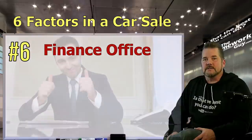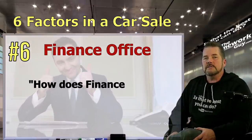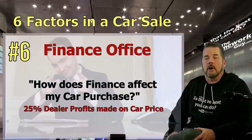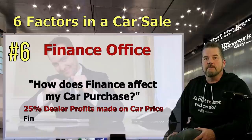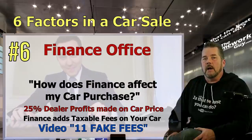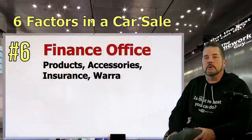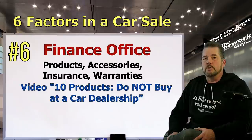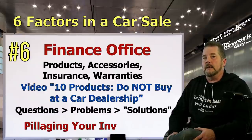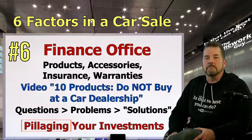Number six: the dreaded finance office. Finance is the number one money maker in a typical car dealership — just 25% of dealer profits are made on car price. The finance office will have many fees they'll try to tag onto your car, so make sure you watch our video '11 Fake Fees.' They'll also try to sell you a list of products, accessories, insurance, and warranties — see our video '10 Products Do Not Buy at a Car Dealership.' A skilled salesman will ask questions to uncover your hot buttons and inform the finance officer, who will then offer costly solutions. They'll use language like 'peace of mind' and 'protecting your investment' — but what they really mean is taking your money and putting it in their pockets.